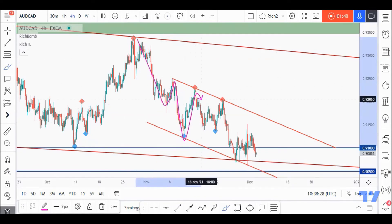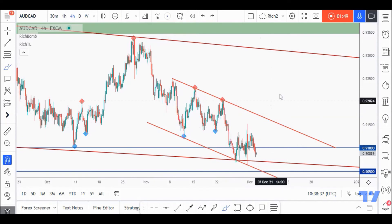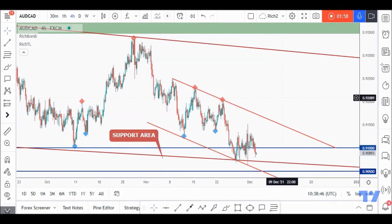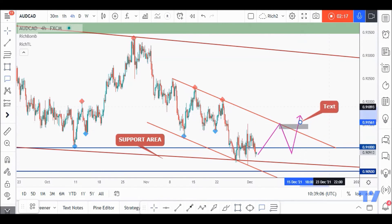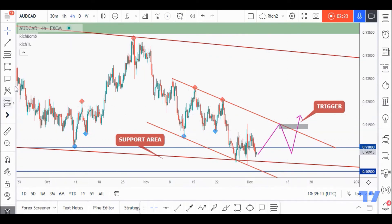From H4 we can also see the impulse-correction sequence, and price is still making lower highs, so we are technically bearish from a medium-term perspective. However, since we are around a support area, here's our support area — we will be looking for a potential bullish reversal. For those who know me, I'll be waiting for this third swing to form. It's just a projection of what I'd like to see so that the trend line is valid and we can consider it as our trigger swing.